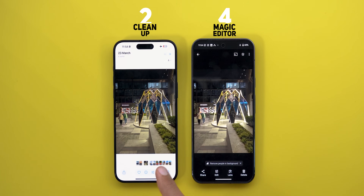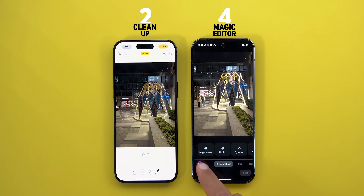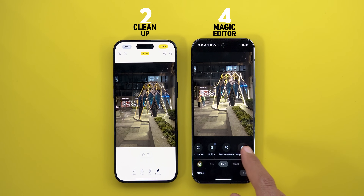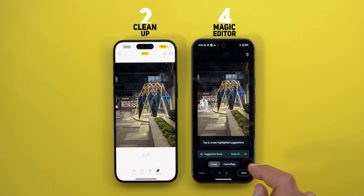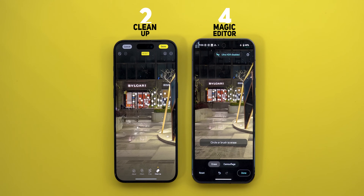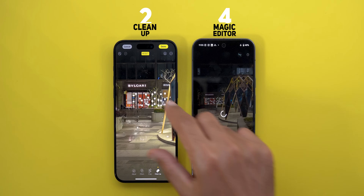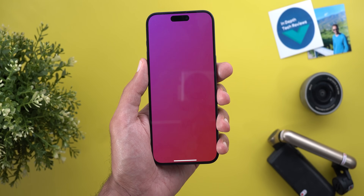One more thing worth mentioning: Apple's Cleanup works entirely on-device. I set the iPhone to airplane mode and it still works normally. On the Pixel, Magic Editor requires an internet connection and says 'can't edit photos, check your internet.' However, you can still use Magic Eraser — the older version released with the Pixel 6 — without internet, and I didn't see a big difference in quality between the two offline tools.